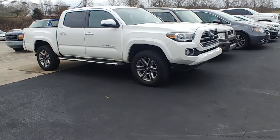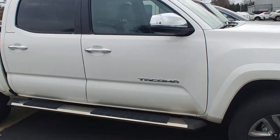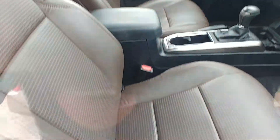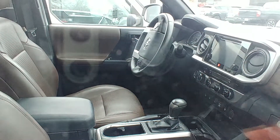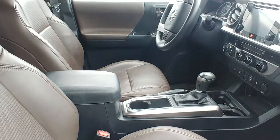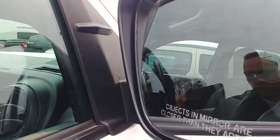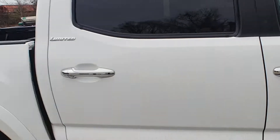This is the Limited four wheel drive. It is white, does have the hickory leather interior — it's a real leather, kind of a hickory brown. It looks fantastic with the white JBL stereo system with a subwoofer, wireless phone charger, heated seats, dual climate control, parking sensors, blind spot monitoring in your mirrors. Smart key, push button start.